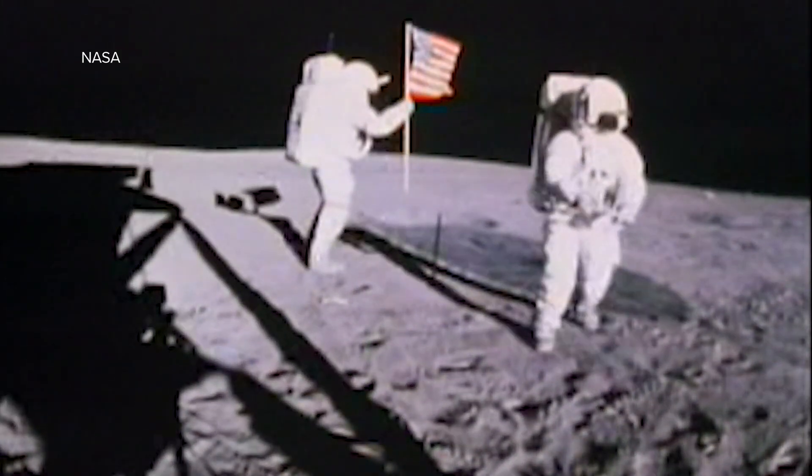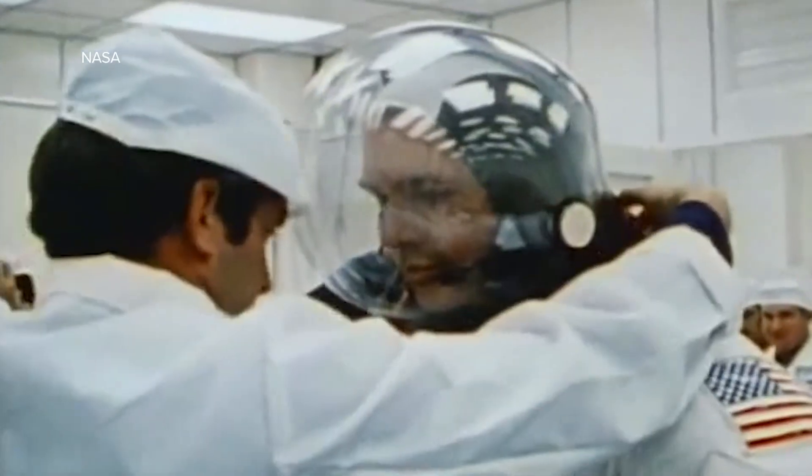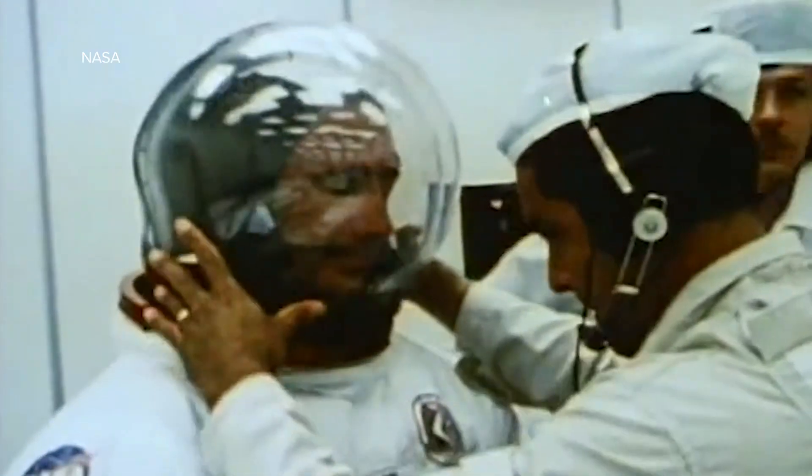Apollo were groundbreakers — they got there, they did it before anyone else. It was an accomplishment that was unimaginable at the time and still almost unimaginable today. We're set to recreate that and then build upon it — to take humans, build a presence on the lunar surface, and expand the availability of that space mission to all walks of life across our country and across the world. We're going to put the first woman on the moon and the first persons of color on the moon. It's a milestone we can all share in worldwide. The Artemis mission's goal is to put humans into space with a sustained lunar presence and ultimately, hopefully one day, a sustained Martian presence. The sky is not the limit — maybe beyond that.